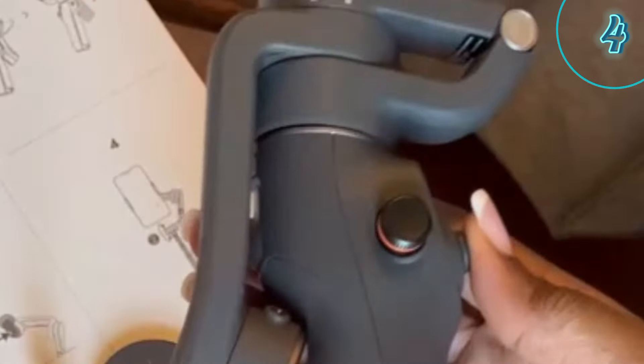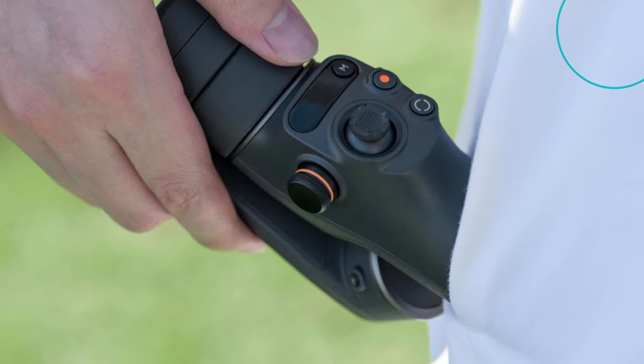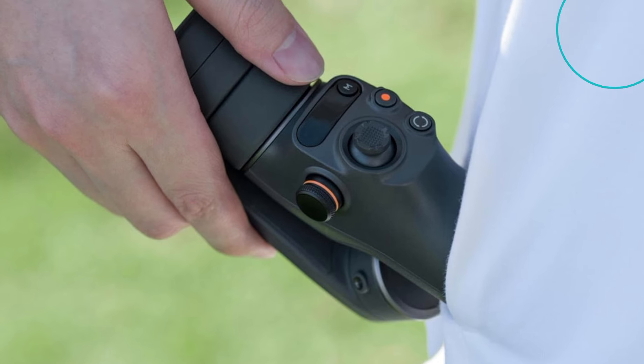The DJI Osmo Mobile 6 is a great choice for anyone who wants to take their smartphone videography to the next level. It's reliable, easy to use, and packed with features that will help you capture stunning footage. If you're looking for a smartphone gimbal that you can count on, the DJI Osmo Mobile 6 is definitely worth considering.